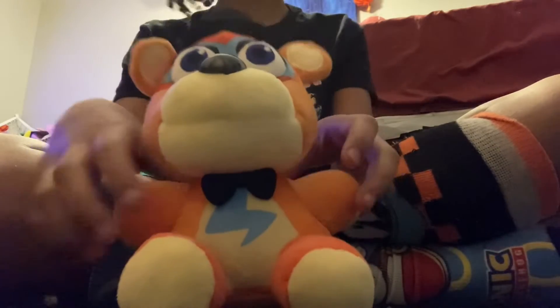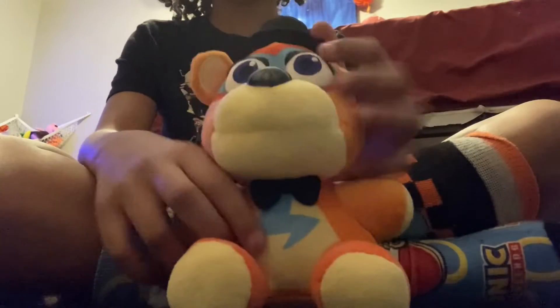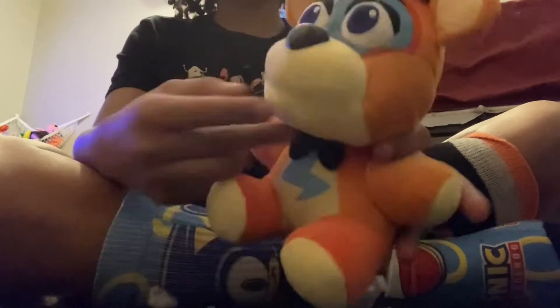I don't have a lot to review on this because we already reviewed the first Glam Rock Freddy plush, and that one did have fur material on it. I feel like they should have gone with more soft material, because I did not like how it was kind of like the Phantom Foxy to Candy Cadet material — but this looks way better.